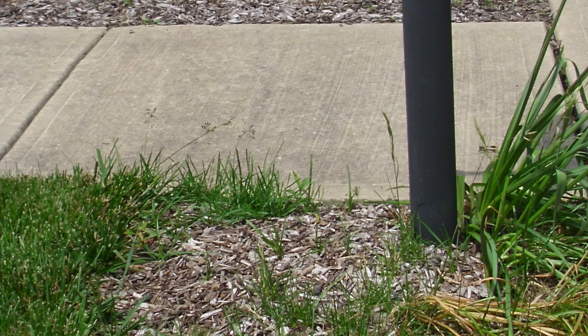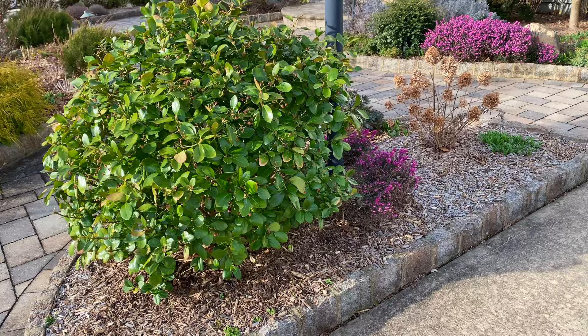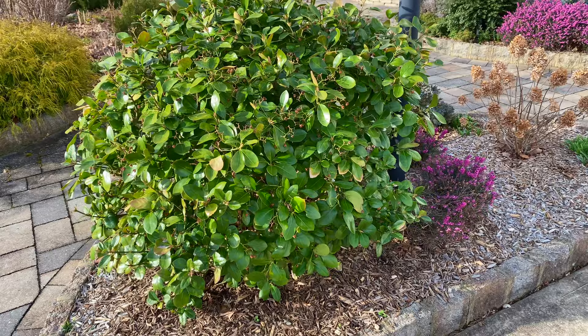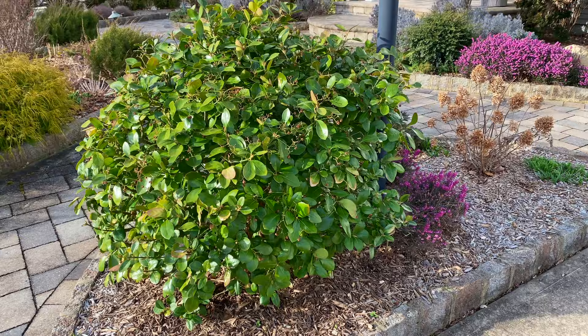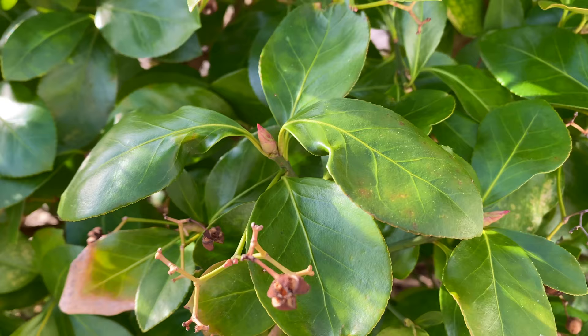Now this lamppost bed took me a while to get to where I liked it. I'll put up a picture to show you the original lamppost when we moved in and what a disaster it was — the ground was hard to dig, it looked awful. I eventually gave up and put a pot there, but now I feel like we're starting to get there. I love the Manhattan euonymus — it took several years to actually act like an evergreen. The first few winters it was a gross yellow color, but now it's a nice evergreen color with a lot of pretty berries.